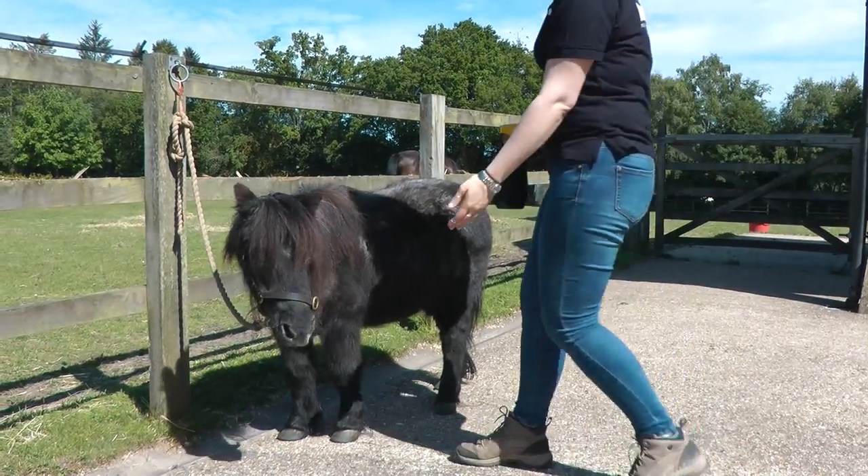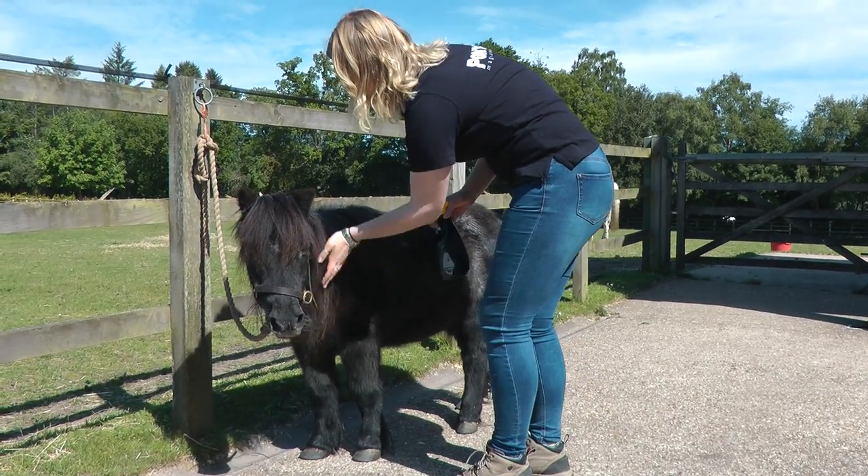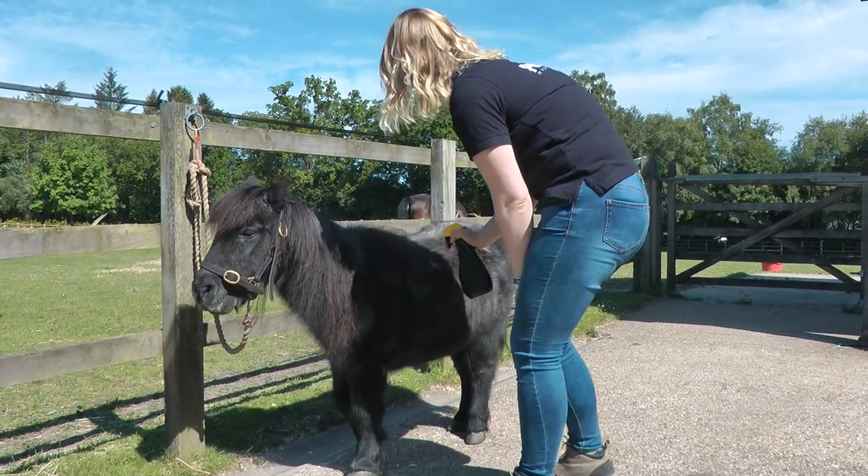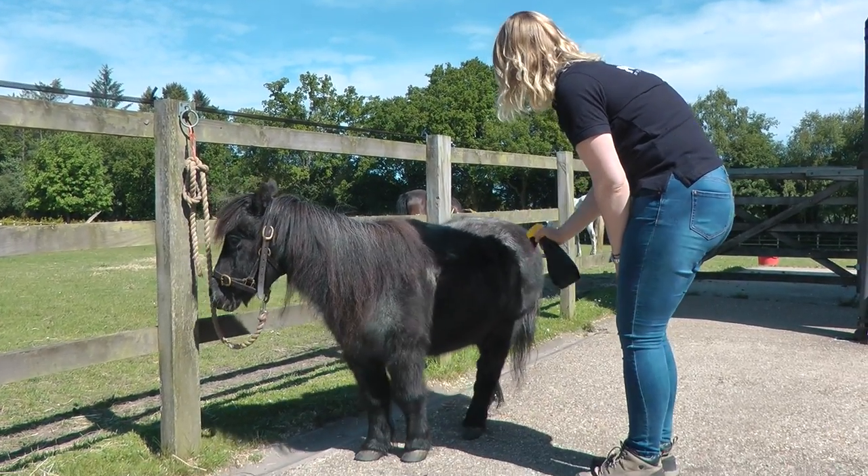Fly spray is essential fly protection. Spritz your pony morning and evening and before you go out for a ride. Approach your pony at his shoulder and calmly spray his neck, body and legs.